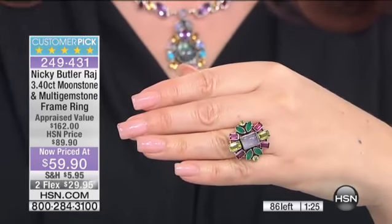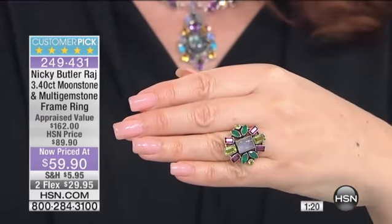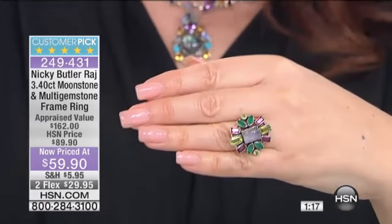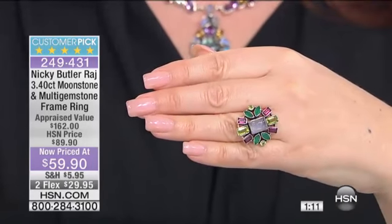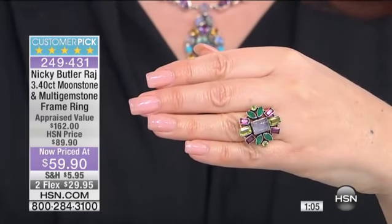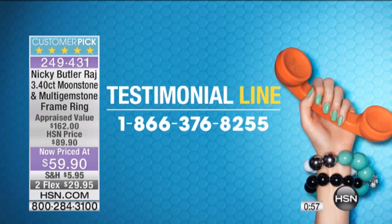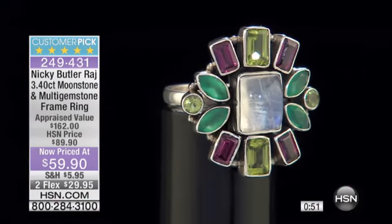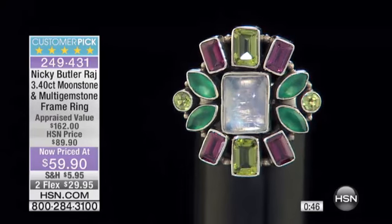I do want to remind everyone that Nikki Butler is here live in the studio. We're not phoning it in. People can call in and talk to you — call the toll-free testimonial line at 1-866-376-8255. If you're on the line ordering, you can stay on. Tell us your experience with these pieces — the compliments you get and how astounding it is. This ring is now only available in sizes 6, 7, and 10. You'll never see this value again.